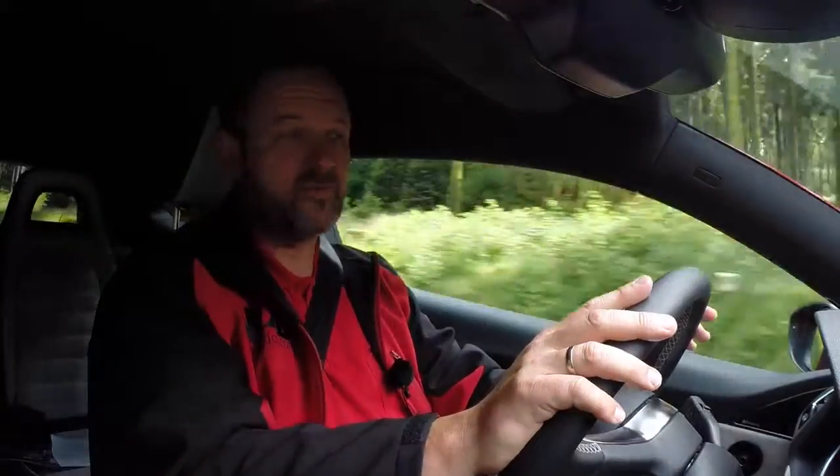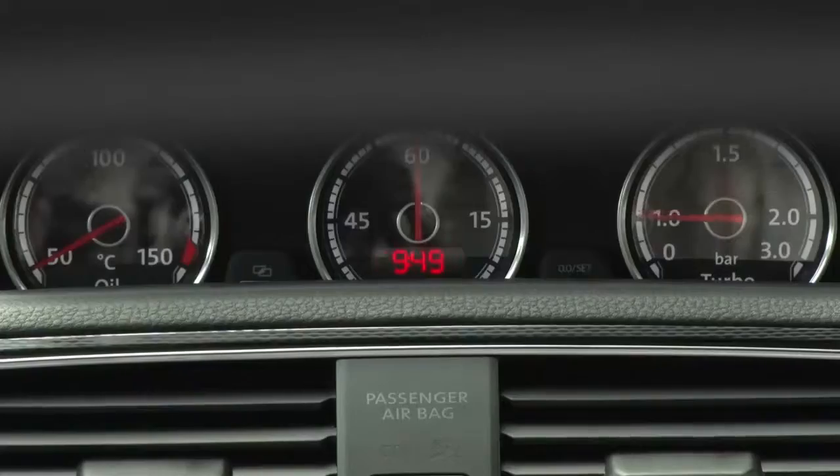The interior of the Scirocco has changed as well. We've got new colours and a new dashboard — the one from the GTI — and a new steering wheel, also from the GTI, along with new instruments. We can see the oil temperature, the turbo pressure, and we also have a lap timer.